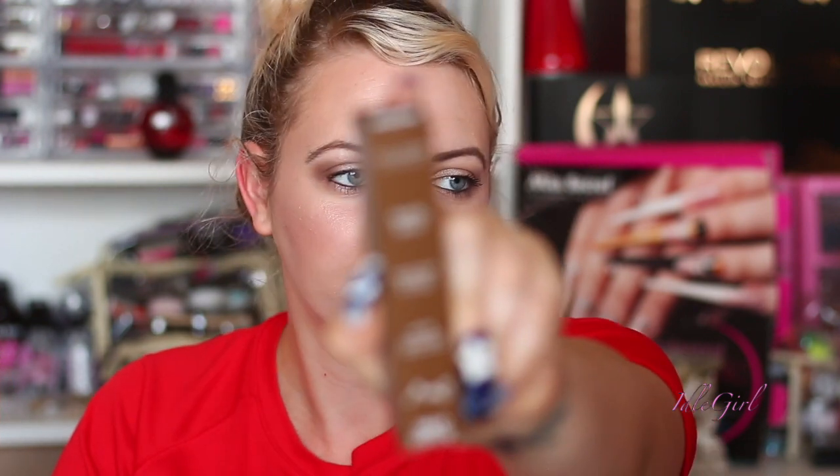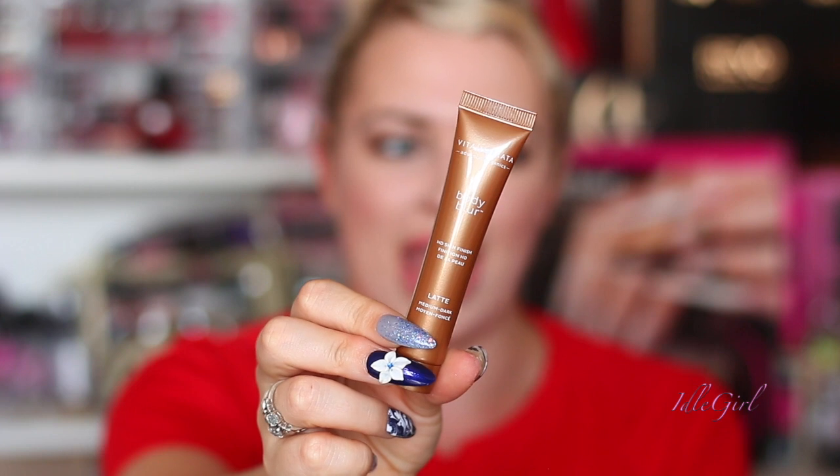The last thing is a Body Blur by Vita Liberata in Latte — medium to dark. It's only 10ml, which is very small. Just like an Instagram filter in real life, this quick-fix cream adds an instant glow to your face and body, blurring over scars, breakouts, and veins, providing a soft-focus finish that comes off with water. You blend it in circular motions with your hands or a tanning mitt for a smooth, radiant finish. But you're not even going to cover your whole body with just 10ml.